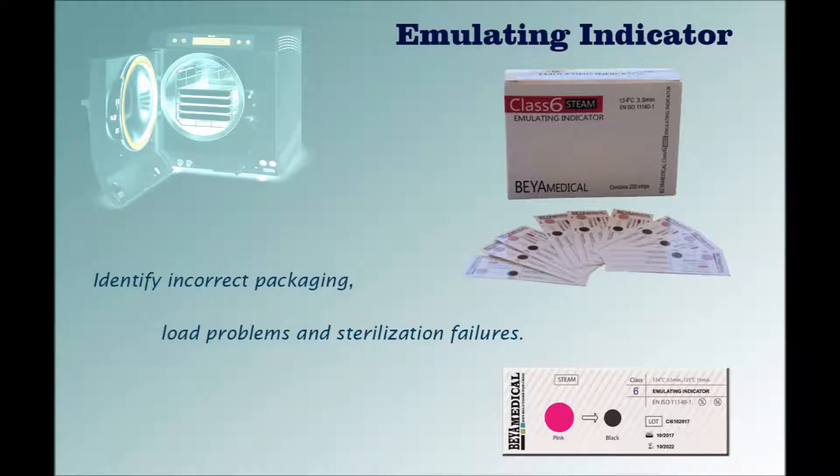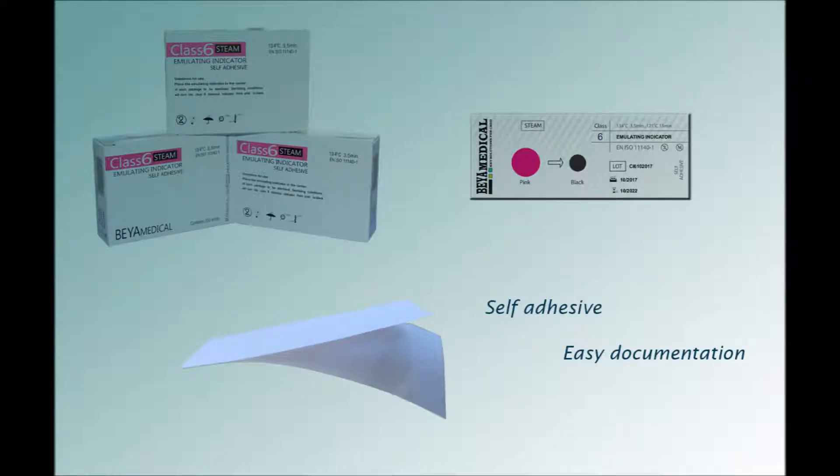Behamedical Emulating Indicators Classics are cycle verification indicators that confirm the presence or absence of specific time and temperature parameters during a cycle. The product allows the end user to identify incorrect packaging, load problems, and sterilization failures. Behamedical also presents self-adhesive emulating indicators for easy documentation.